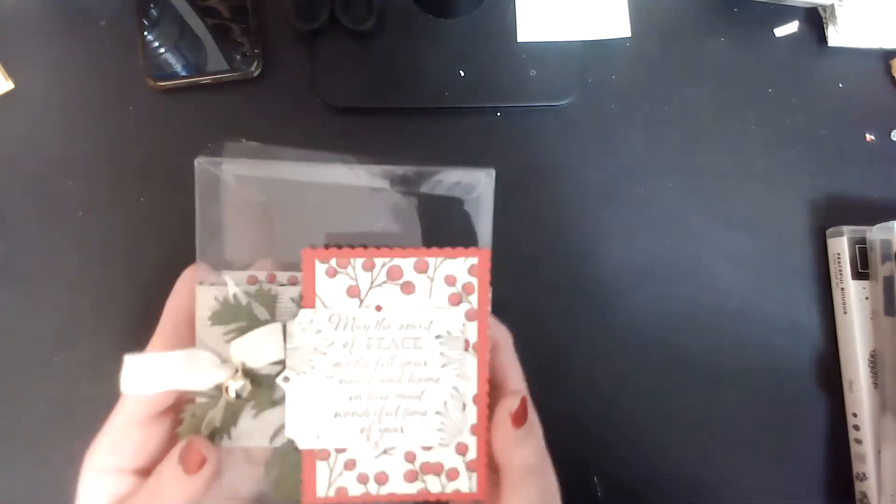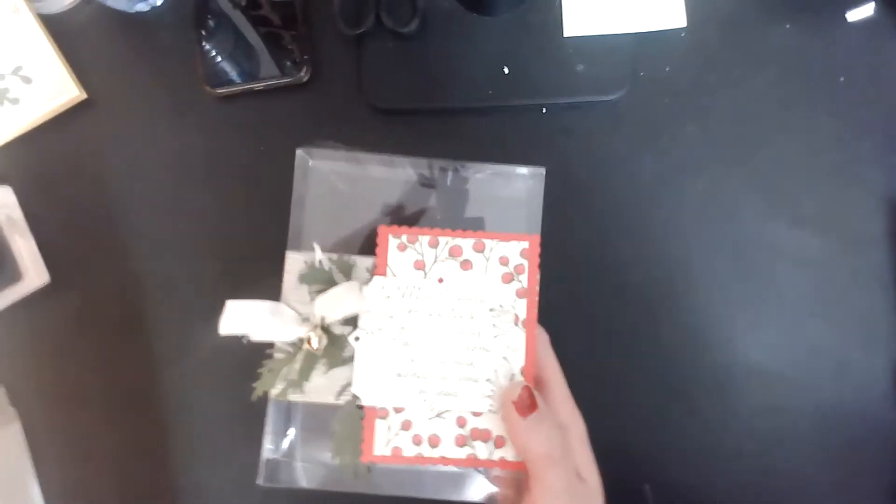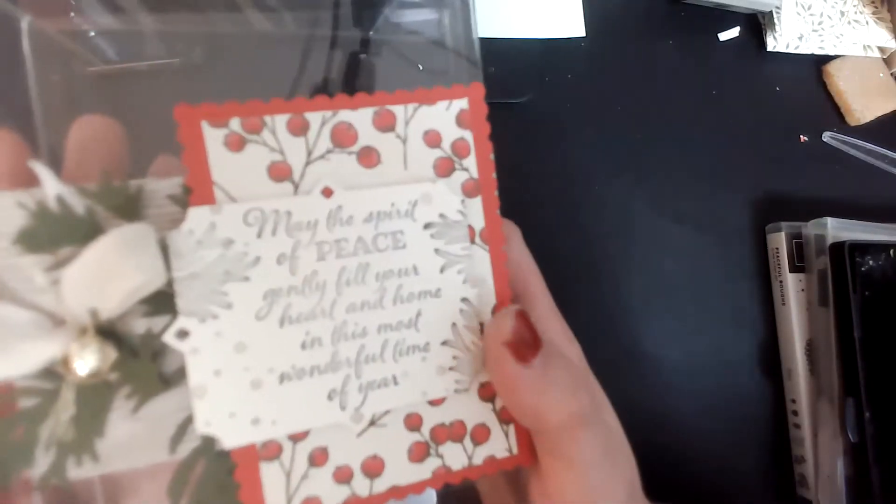Hi, everybody. I just wanted to do our first day of Christmas giveaway. So I'm going to flip my camera so you guys can kind of see what's going on, and we'll go from there and I'll show you the first project. I hope you guys can see this — I'm thinking you probably cannot because of the lighting. Let me bring it in. There we go.